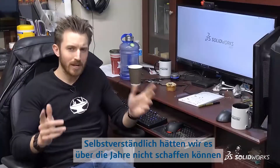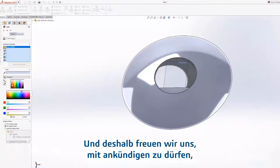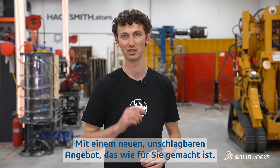Needless to say, we would not have been able to make it real over the years without the help of their game-changing software, and that's why we're so excited to help announce that SolidWorks is changing the game again — this time for makers, hobbyists, and DIYers everywhere, with a new ultra-affordable offer just for you.